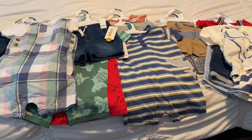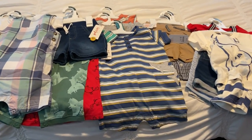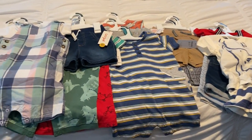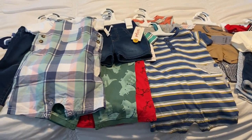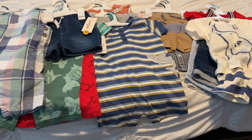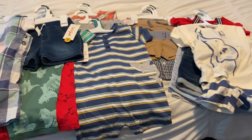Hi everyone, this is Jalissa. Welcome back to my channel. Today I am doing a baby haul — everything is 18 months. If you're interested in seeing what I purchased, keep watching, give me a thumbs up, subscribe if you haven't subscribed, and leave me a comment and let me know what you think.